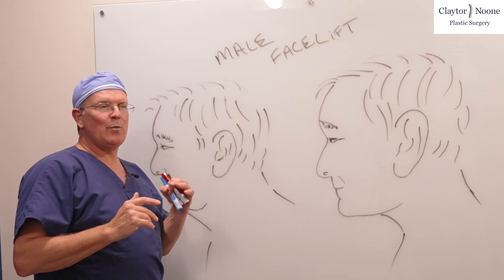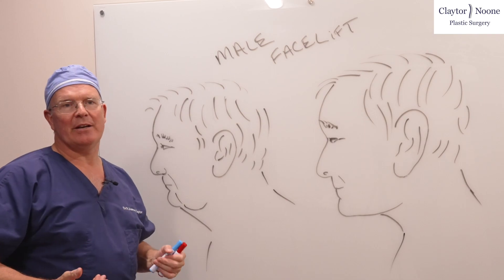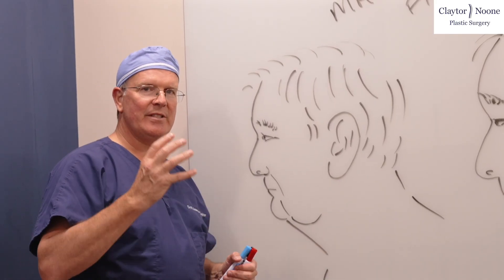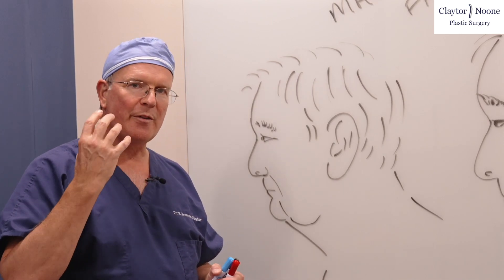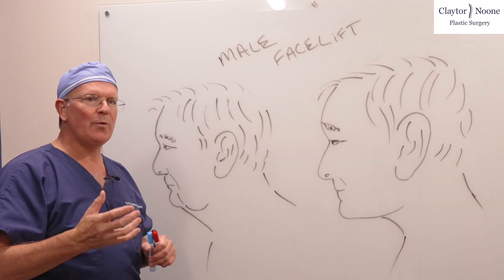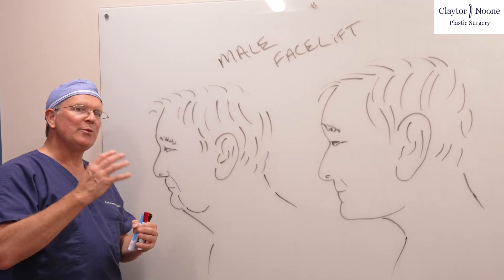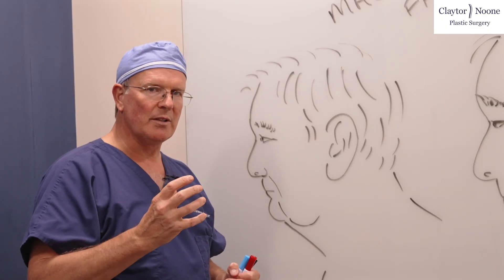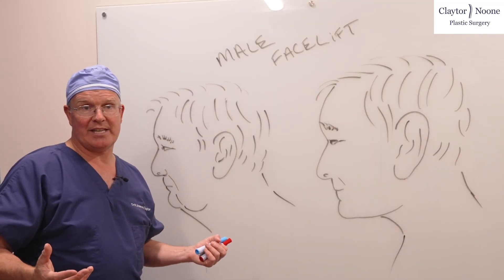Dr. Claytor here. I want to share with everyone the male facelift. How is it different than the female facelift? There are several fundamental differences that have to do with the structure of the face, where the muscles are heavier, where the bones are heavier. We do not want to feminize a male face, but we want to accentuate the strong contours and jawline and cheekbones and also remove that extra sagging skin.